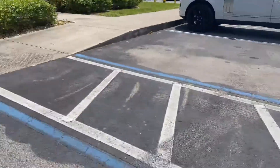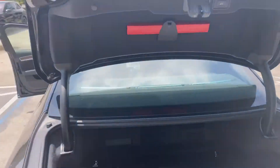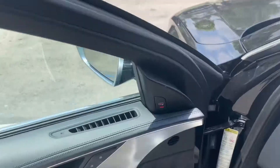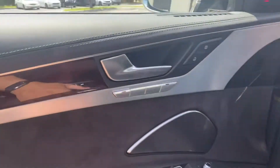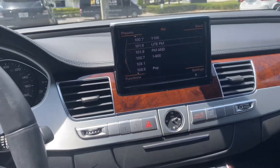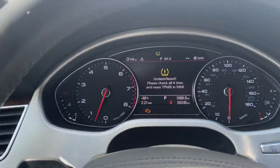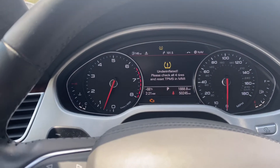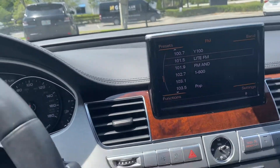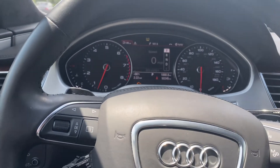Wow, the engine is absolutely smooth. Let me close up here and I'll take this for a short ride. Since this car is the top of the line, it has memory seats and everything is powered. I do have this light on here — under-inflated — and the check engine light is on for some reason. I will check what's going on.